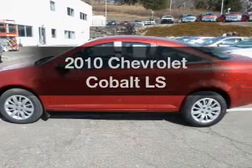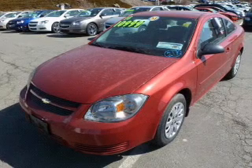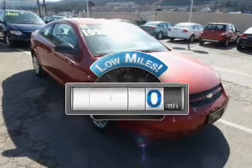Check out this 2010 Chevrolet Cobalt — everything you need under one roof with this great vehicle. Why worry about high mileage? Choosing a ride with lower mileage is the right choice for your busy life.